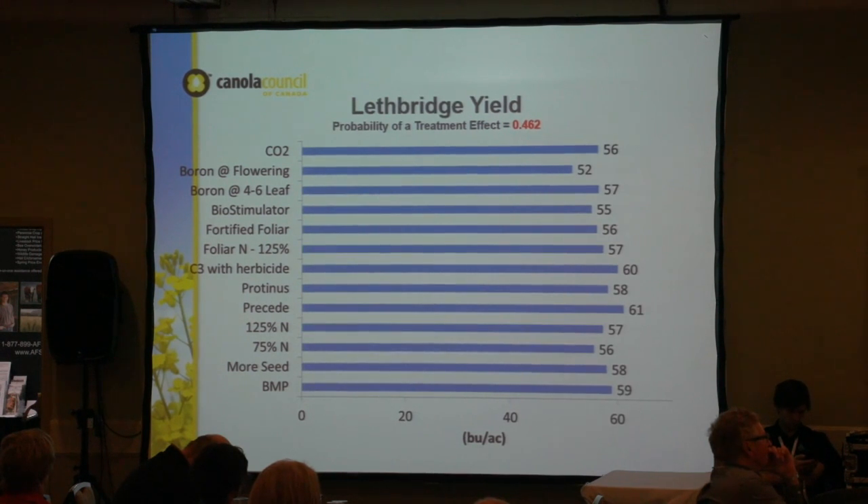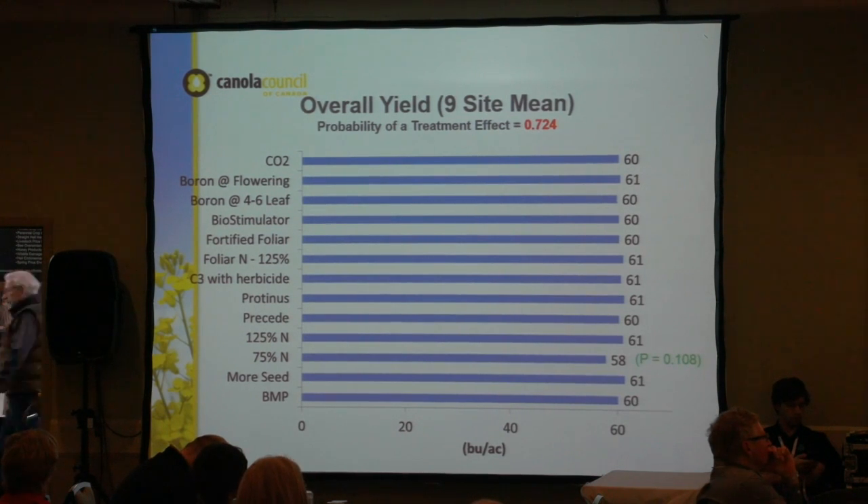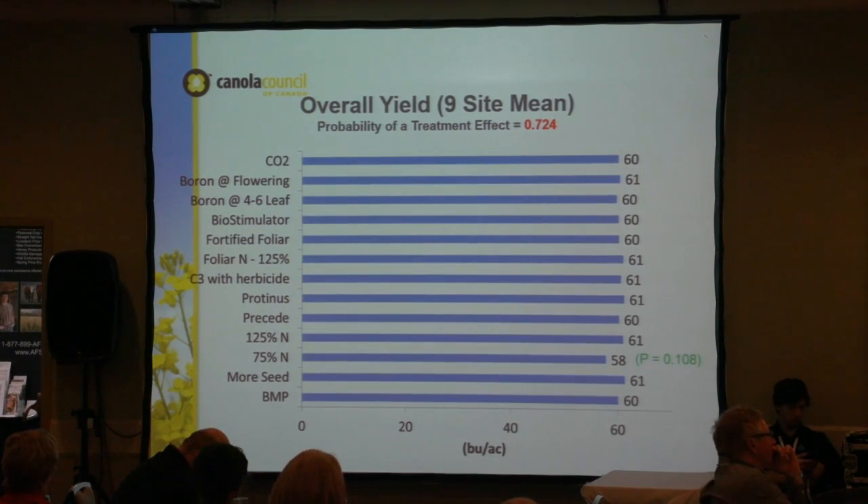The same pattern held at Lethbridge — there was a little bit of hail but they missed the really nasty July hail. You do see some variation but the statistical difference is not there. Looking at our nine-site mean, as it averaged out, the 75% nitrogen trended towards a little bit less yield, which makes sense — but overall there was no statistical difference. Not very exciting maybe, but we all thought it was a neat project and we hope to continue it in the future to get independent data out to producers.